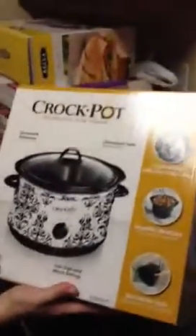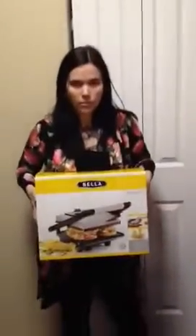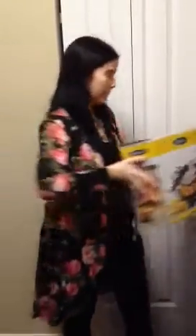We got a new crock pot, which is also really pretty — it's all pretty designed. We just got a new set of Rubbermaid storage containers for food, a new panini press grill thing which is awesome, a little bamboo cutting board with a purple border on it, and then I got a tea light wall sconce thing, which is going to go somewhere.